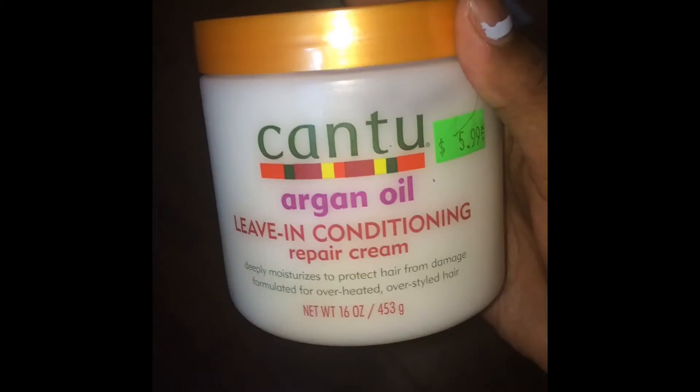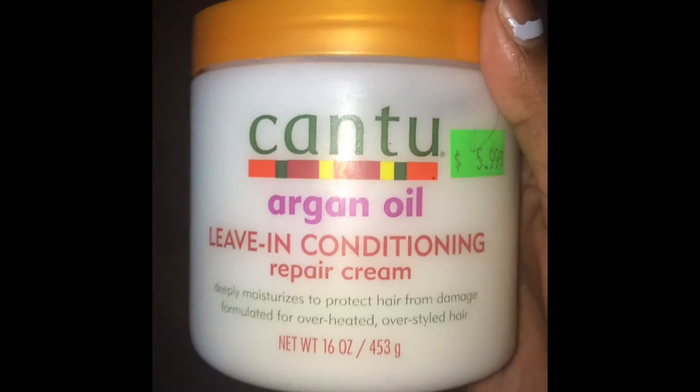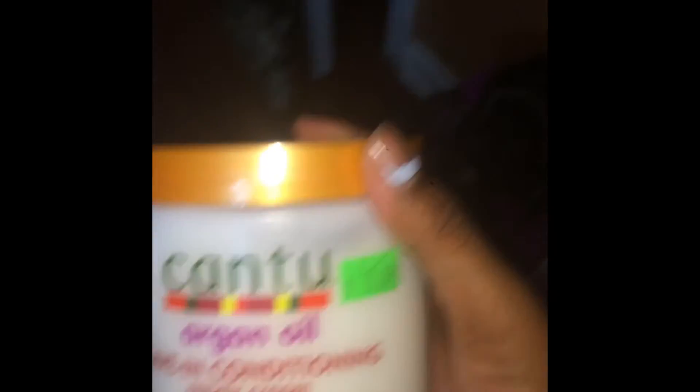The last product I have is the Cantu Argan Oil Leave-In Conditioning Repair Cream — a daily moisturizer that protects hair from damage, formulated for overheated or overstyled hair, basically helping reverse the process of heat damage. Anyway, thank you guys so much for watching this video, give it a like and a thumbs up, and I'll see you guys in the next one. Bye!